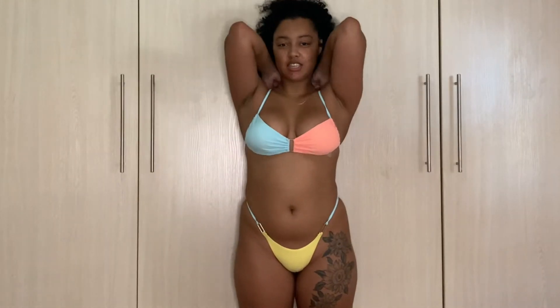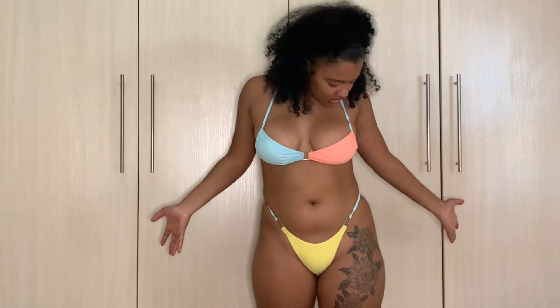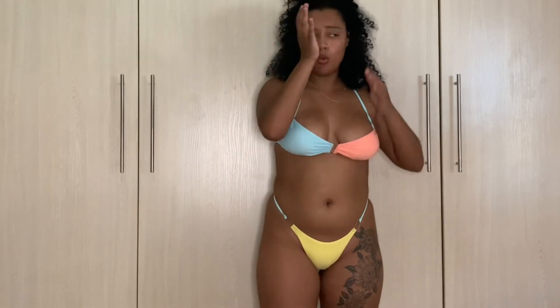This is the bikini — the top and bottom together were 84 rand. It was also on flash sale. It's cute, I made it high-waist style. I definitely want to buy more bikinis. That's the last item!